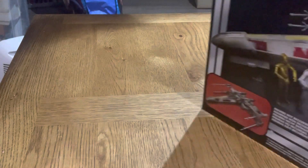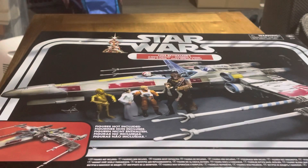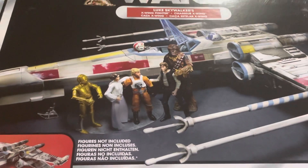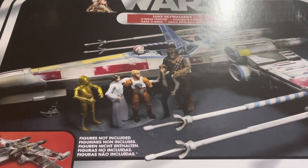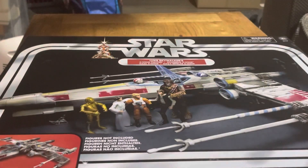Ladies and gentlemen, we have Luke Skywalker's X-Wing! Figure not included. Let me take this camera off just for now.